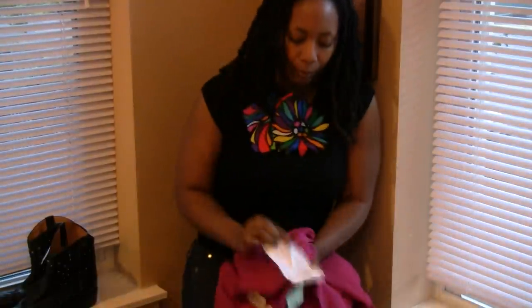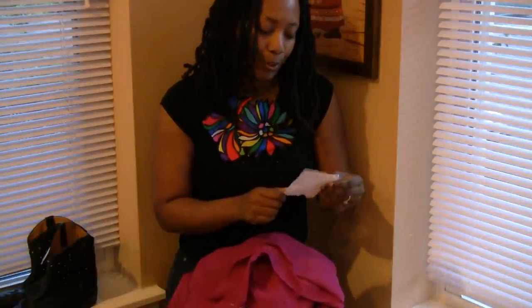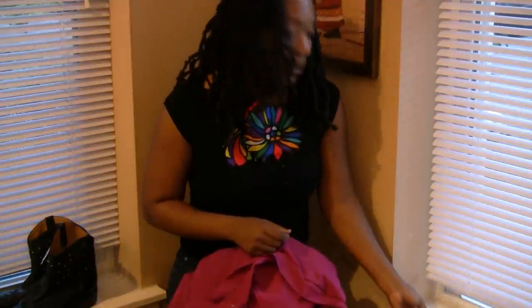Hi everyone. I am here with my first thrift haul video. I went to a unique thrift store here in Chicago on Friday and I had a coupon for $10 off — good for one day only, so I made sure to use it. I spent $35 and paid $25.